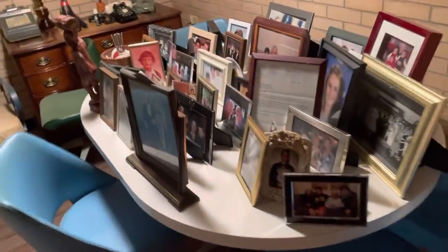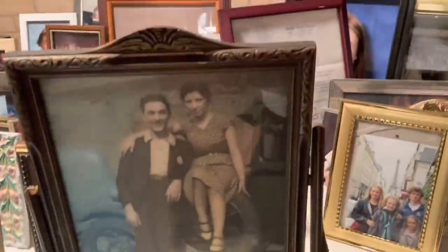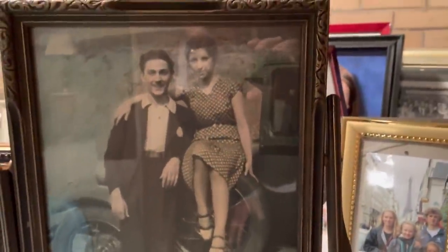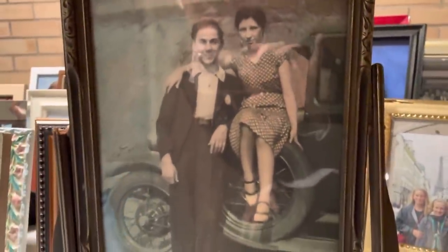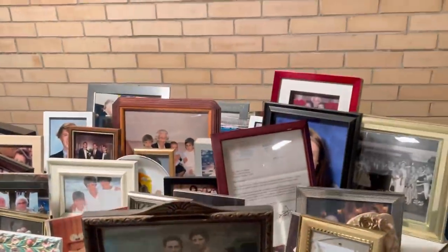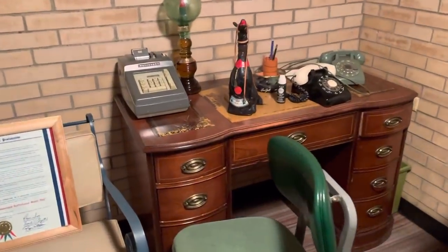This is her table with all these pictures — this is like the oldest picture of grandma and grandpa, I don't know if they were married there yet. I don't know what the date is on that. So this is her picture gallery, and my grandfather's old desk.